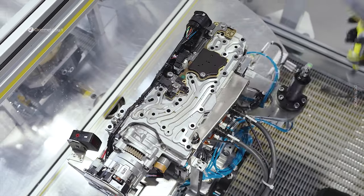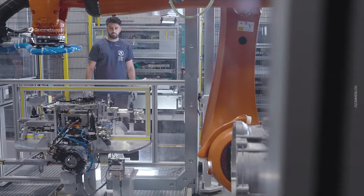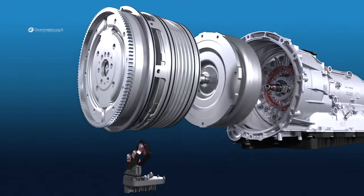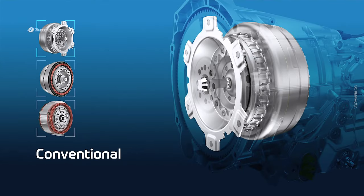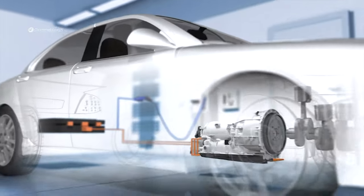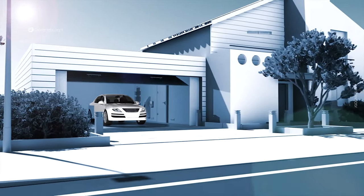With the latest generation of our 8-speed automatic transmission, we are consistently focusing on electric mobility. This led us to a modular system we're very proud of, because we were able to combine a conventional, a 48-volt mild hybrid with a plug-in hybrid at 400 volts, within one architecture. This means vehicle manufacturers can flexibly change the powertrain without having to change the architecture within their vehicles.